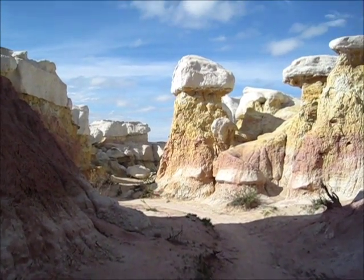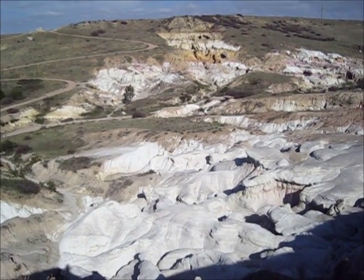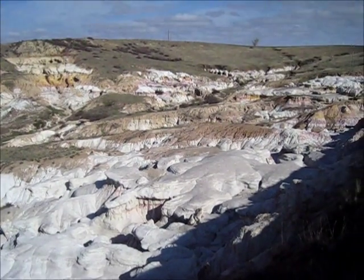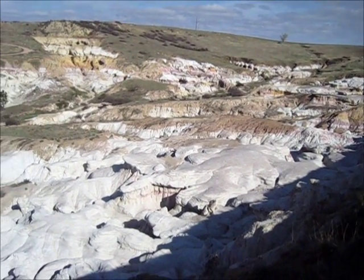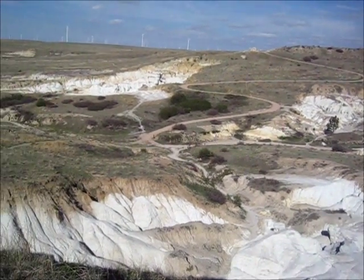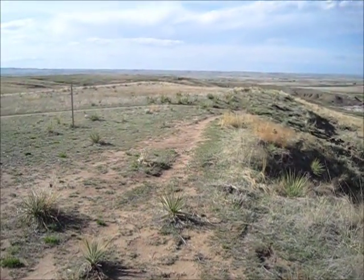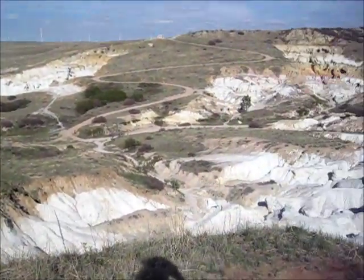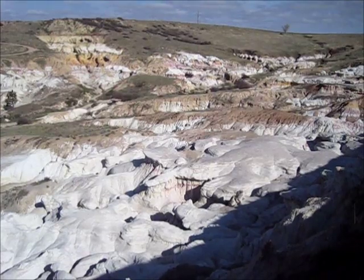Here's one last view of the Paint Mines from up above, looking down. And here's the Great Plains — pretty nice.